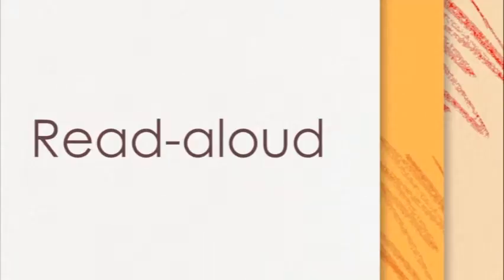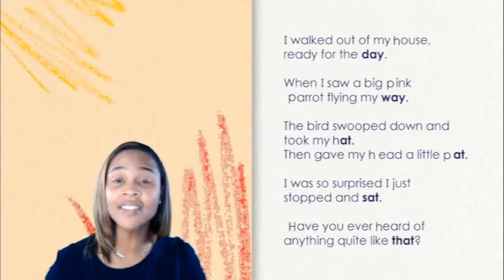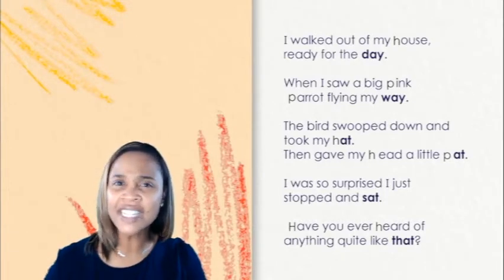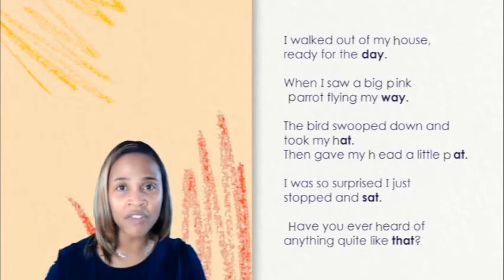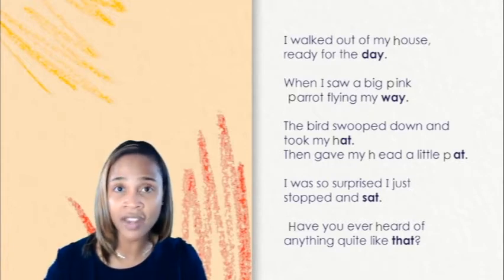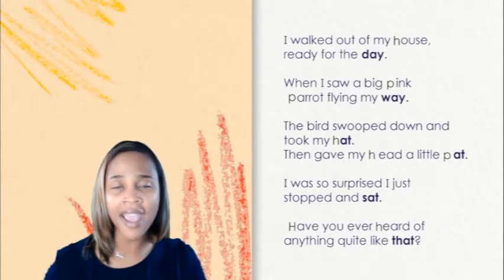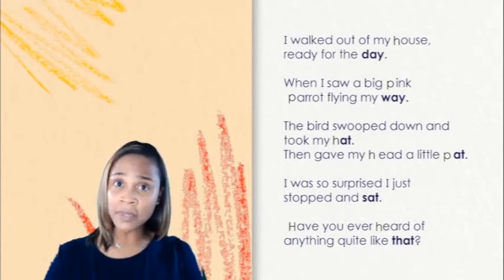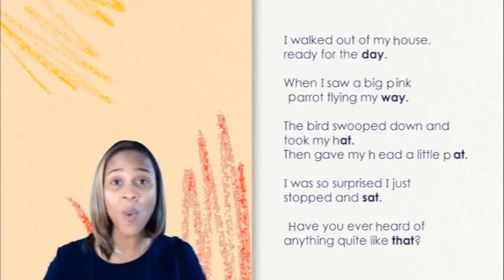Read aloud. I am going to read a poem to you. The name of my poem is called A Pink Parrot Took My Hat. I want you to just listen closely and carefully as I read: I walked out of my house ready for the day when I saw a big pink parrot flying my way. The bird swooped down and took my hat then gave my head a little pat. I was so surprised I just stopped and sat. Have you ever heard of anything quite like that?